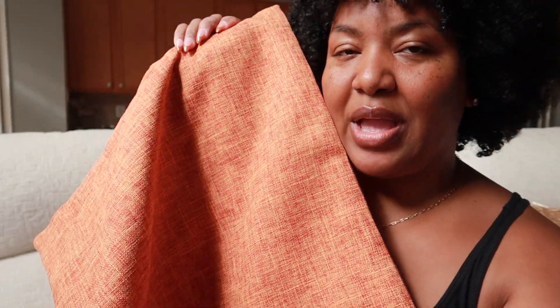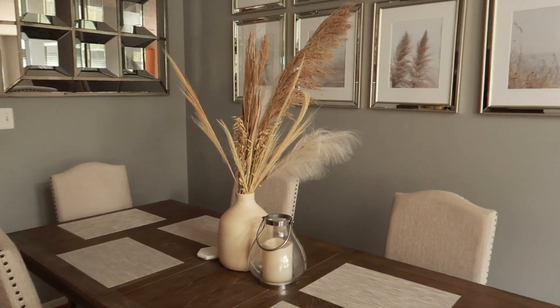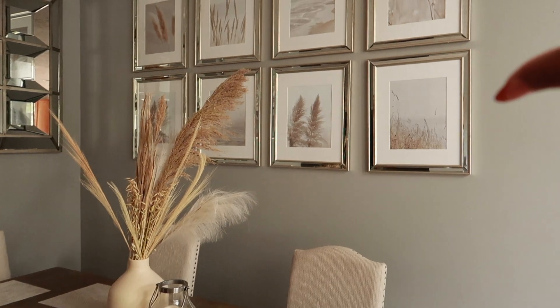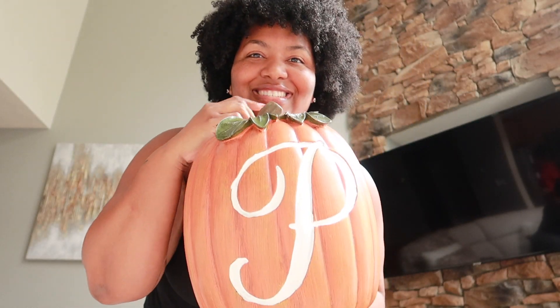I went through my fall decor and it wasn't where it was at. I found these — y'all remember these from last year? I feel like we can do a lot better than that. I did pull out these pillowcases that I ordered from Amazon and had on these pillows. I might just put this one on one pillow. As far as the dining room, the staple look has been the pampas grass with the pictures, and I think I want to change that. I brought this cute pumpkin — isn't this so cute?